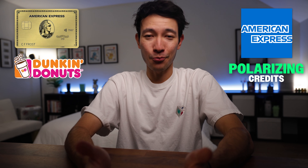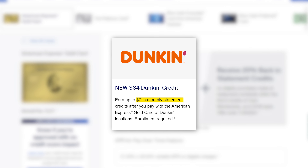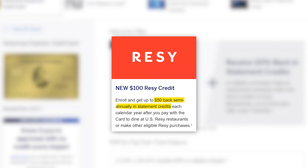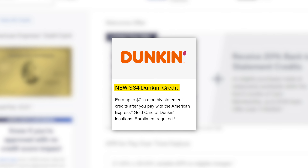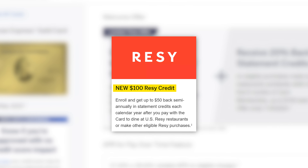Dunkin' Donuts and Rezi. Amex is now offering a $7 monthly Dunkin' credit — which, for those of you who don't know, is basically the American Runs on Dunkin' franchise. We've also got a $50 semi-annual Rezi dining credit for premium restaurants on the Rezi platform. That means annually we receive a total of $84 of Dunkin' credit and $100 of Rezi credit, bringing the grand total of perceived value to $184.